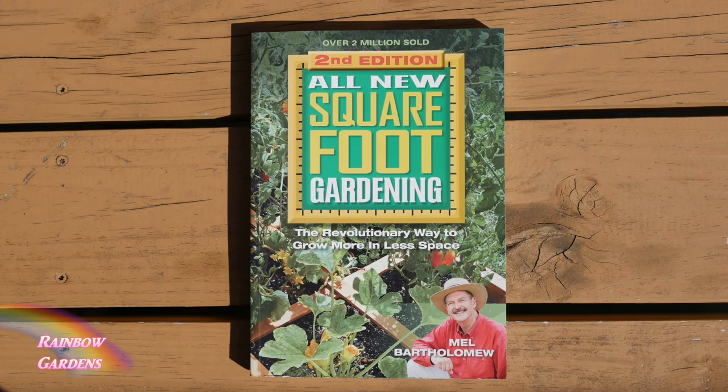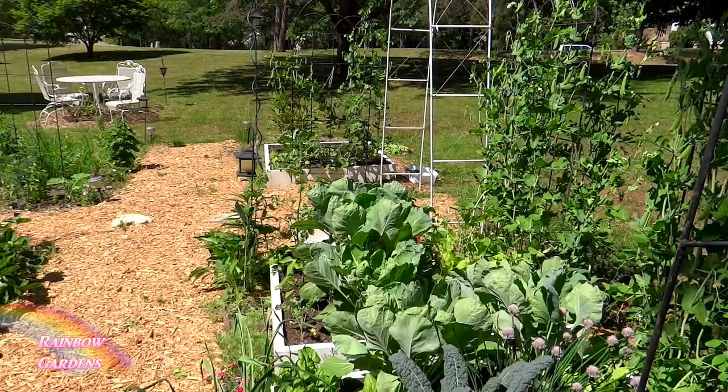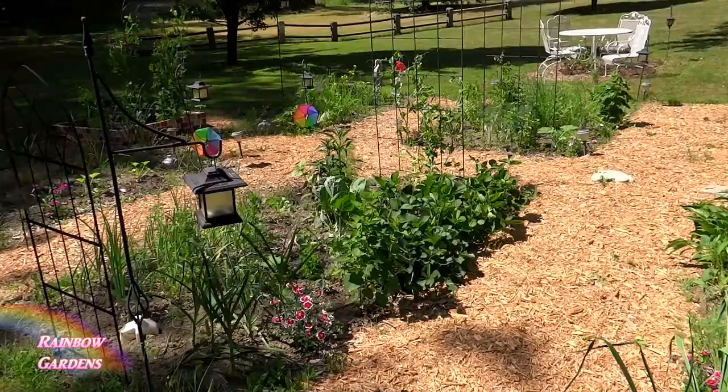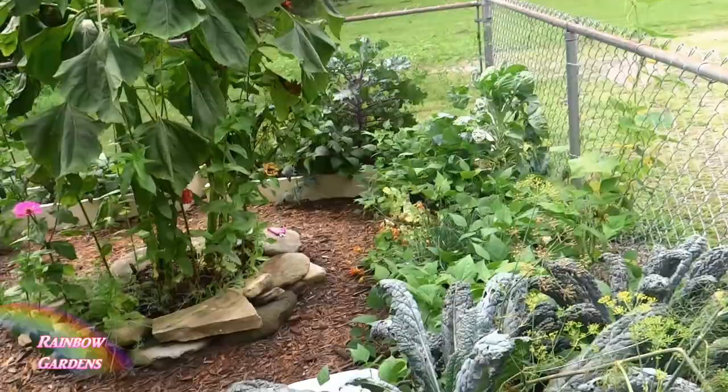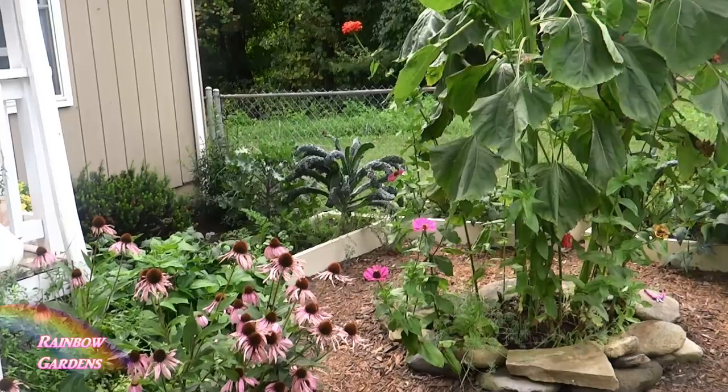I was first introduced to succession planting through the Square Foot Gardening book. The idea is that at any given time you should be able to go out to your garden, pick fresh vegetables, bring them inside, and prepare them for yourself or your family. We do this by planting certain vegetables on a regular interval — such as every seven or fourteen days — versus planting a one-time crop and then freezing or canning it all. Succession planting is a very good practice for the home vegetable gardener.